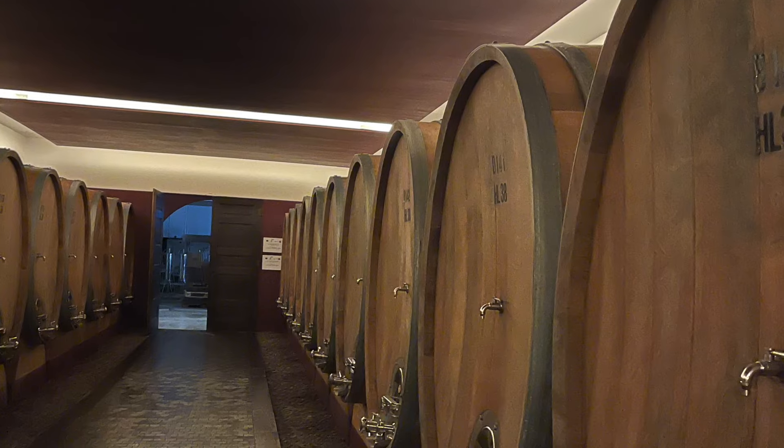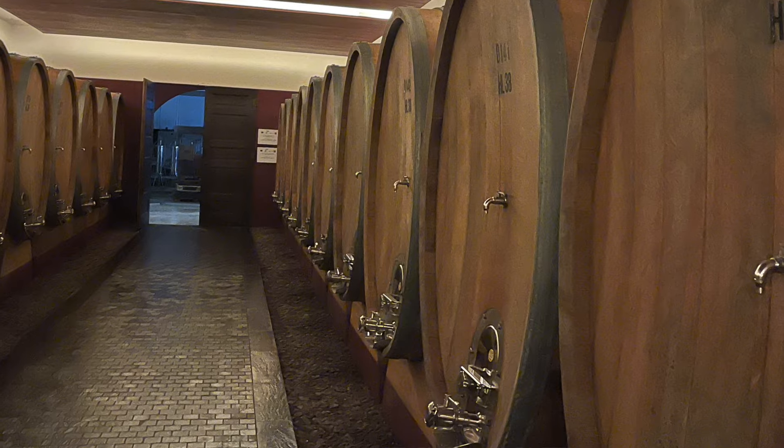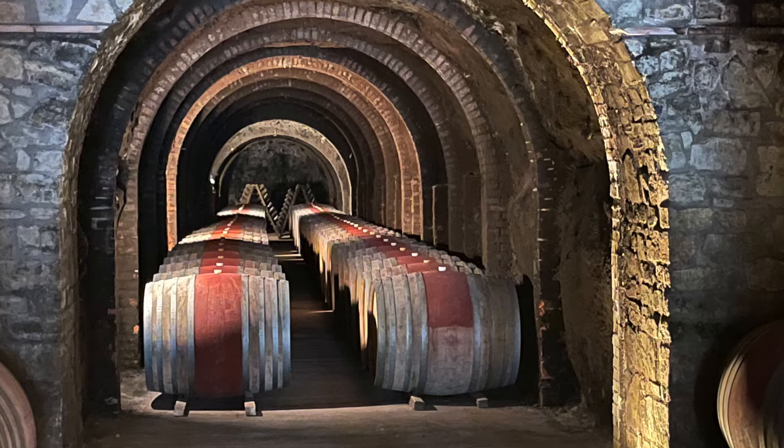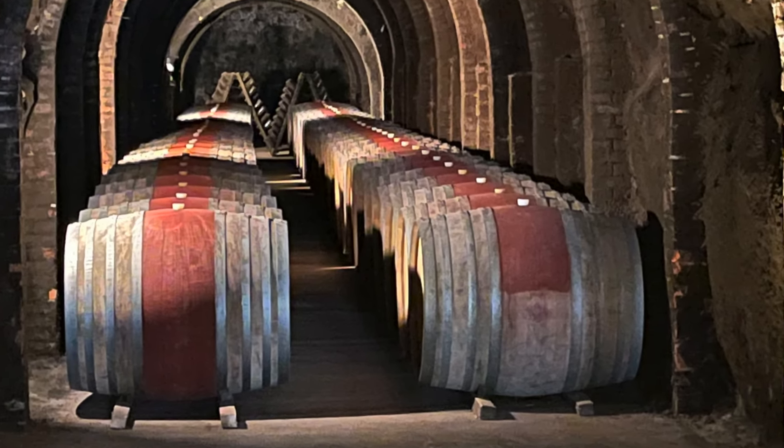Despite the fact that there's an oak maturation requirement, there are no specific types or sizes of oak that producers are required to use, so you will find substantial variation, and this can have a big impact on the wines. For example, traditional producers tend to use large, old Slavonian oak casks that don't impart much oak influence into the wines. In contrast, some more modern producers use new, smaller French oak barriques, which can impart substantial oak influence into the wines.